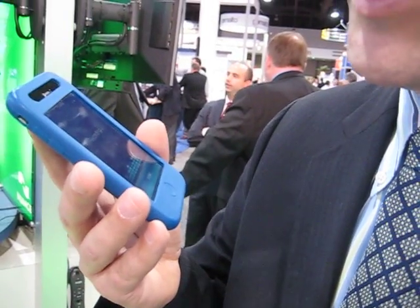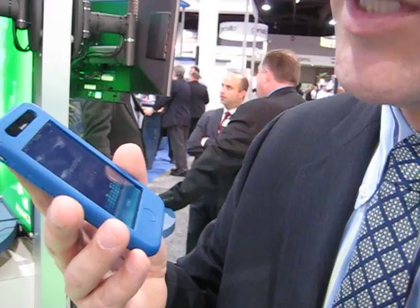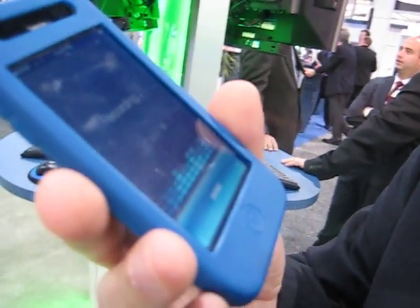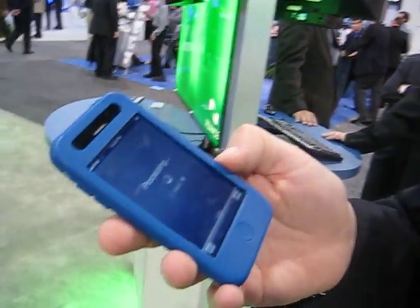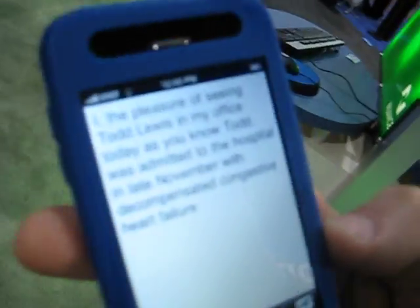I had the pleasure of seeing Todd Lewis in my office today. As you know, Todd was admitted to the hospital in late November with decompensated congestive heart failure. So now the audio goes to the Nuance server and shoots right back, and the text is all correct and I didn't see him type it.